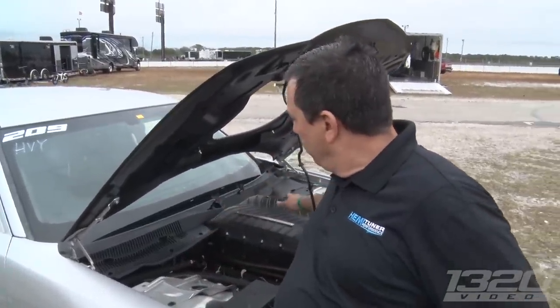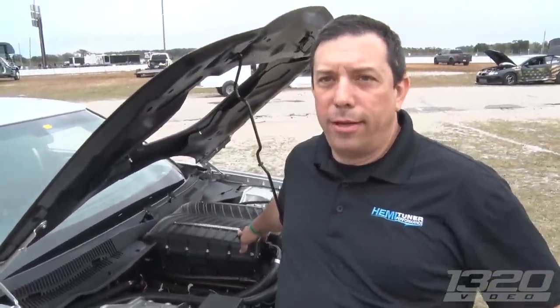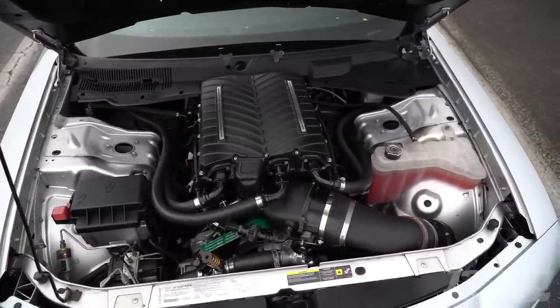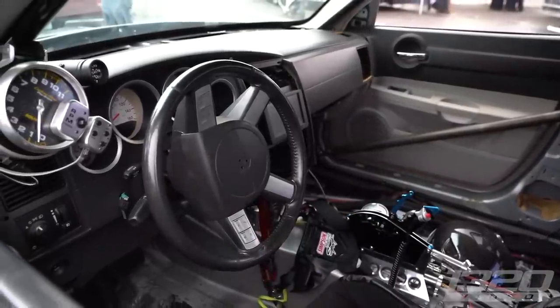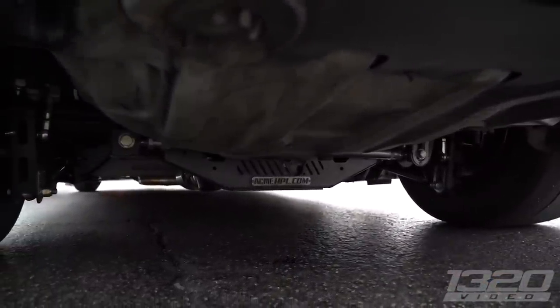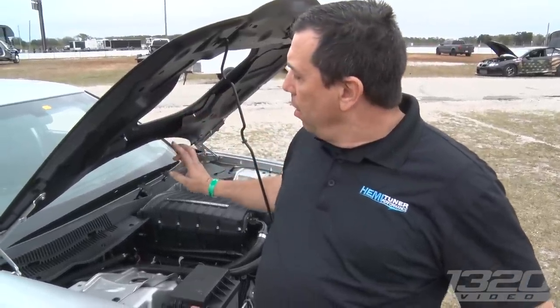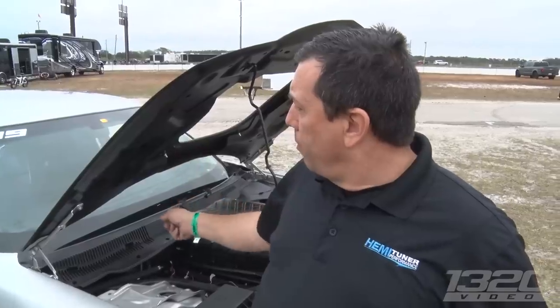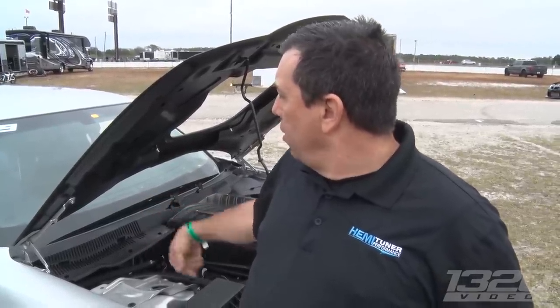Engine, transmission, diff, everything? This is one of our Billet 426s. It has a Proformance Turbo 400 and Pro Torque Converter. It has one of our Billet Differentials produced by Hemi Tuner Performance and Innovative Machining Solutions. American Racing made a nice custom set of headers. It has Holley EFI, Precision Performance Shifter, and a Driveshaft Shop Carbon Fiber Driveshaft.